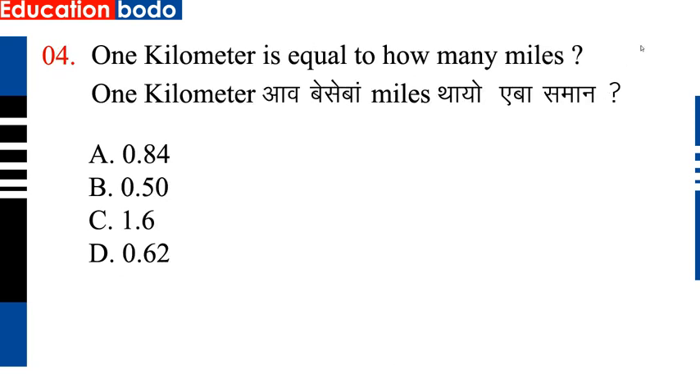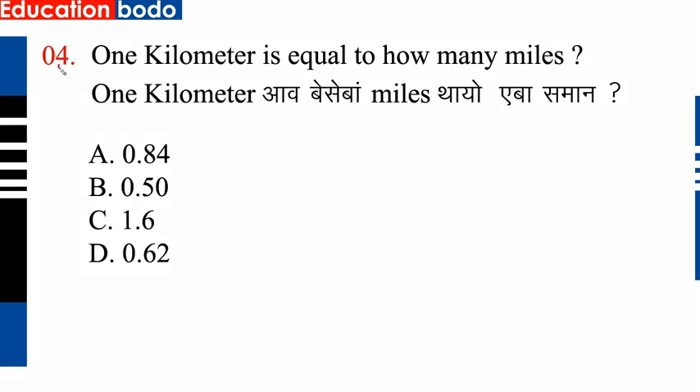Next question, question number 4: 1 km is equal to how many miles. So option D is correct.